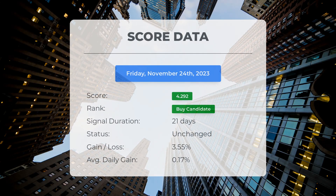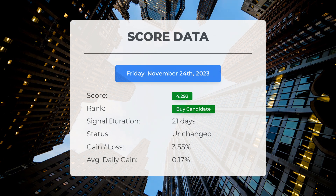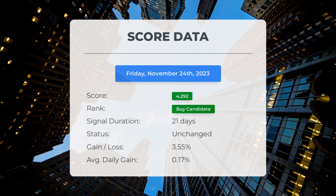Since October 26, 2023, our system has ranked United Health Group as a buy candidate with a score of 4.29. The stock has experienced a gain of 3.55 percent, meaning it has delivered an average daily return of 0.17 percent since being listed as a buy candidate.